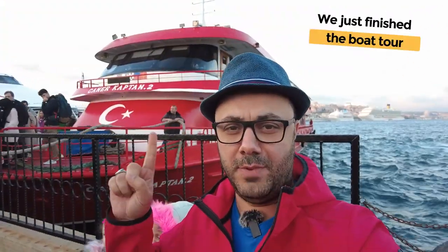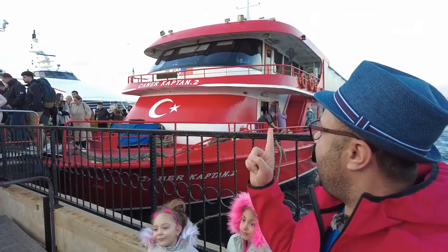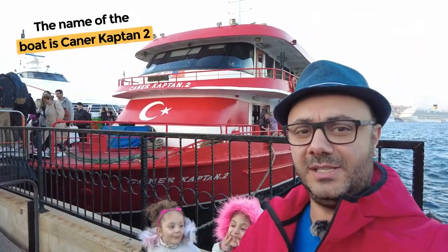All right, guys, we just finished the boat tour — 90 minutes. This is the boat right here, the red boat. Jenner, captain number two — that's the name. Amazing tour. This has to be in your top three when you are in Istanbul, for sure. Amazing views, amazing experience. You truly get to experience Istanbul, so if you're here, definitely make sure you do it.